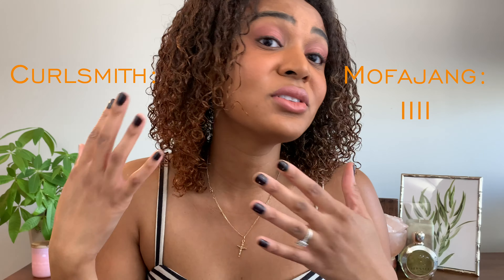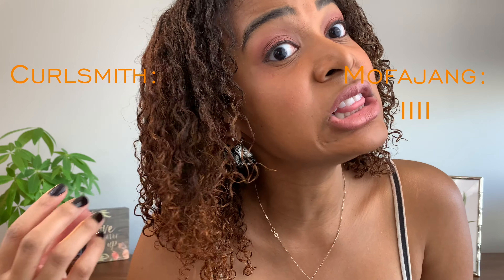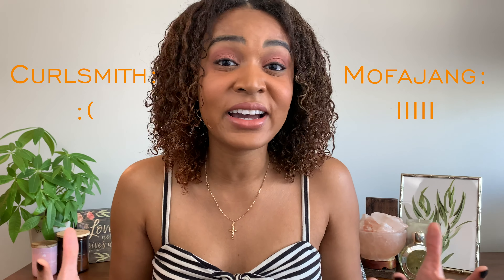In terms of curl pattern, it's a subtle difference but Mofonjiang takes it. Looking at the Curlsmith side, you can see a little bit more stringiness, more frizz, and a little less clumpiness of the curls. Compare that to the Mofonjiang side — look how defined, look how frizz-free these curls look. The Mofonjiang allows me to preserve the curl definition and pattern I'm used to. In terms of cast, both give a crunchy cast at the bottom — you're going to get a little bit of crunchiness. But the Mofonjiang side already feels a little bit softer and less crispy off the bat.